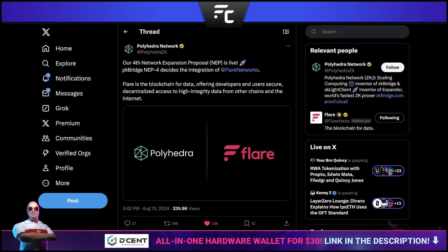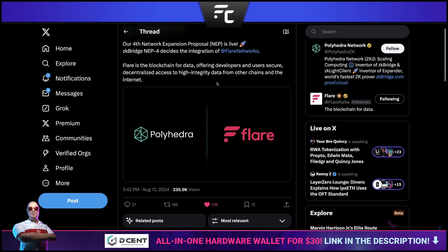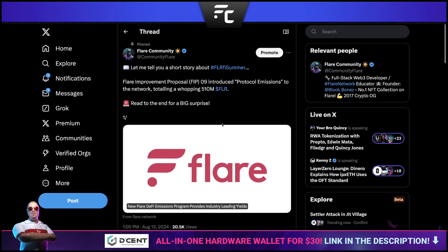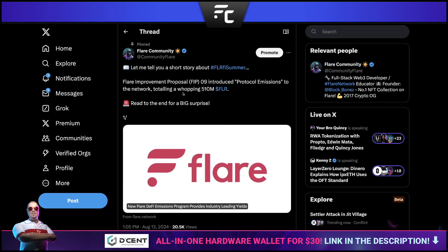This is a partnership with Polyhedra — their fourth network expansion proposal is live. ZK Bridge NEP-4 decides the integration of Flare networks, so there is a potential integration here, which is welcomed. The more people that integrate and the more interconnected the blockchain becomes, the better.